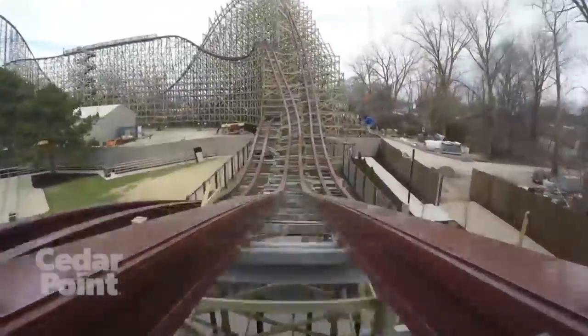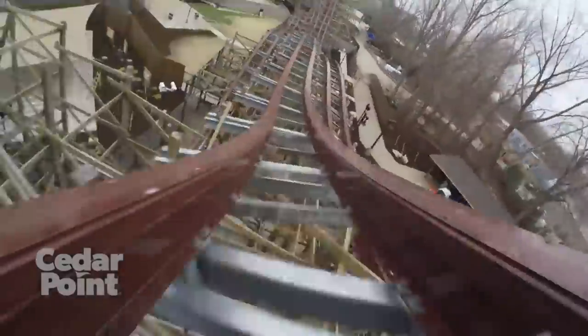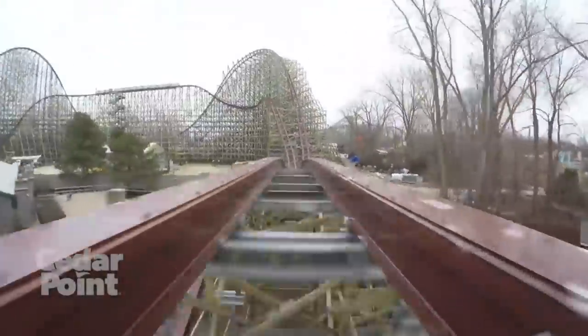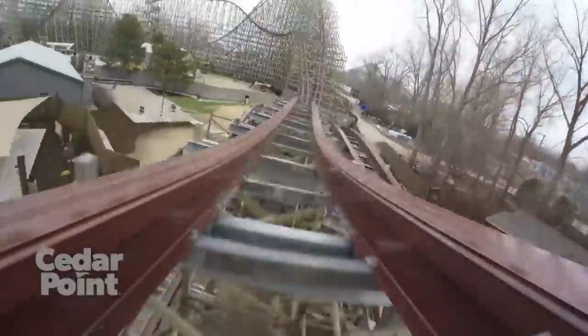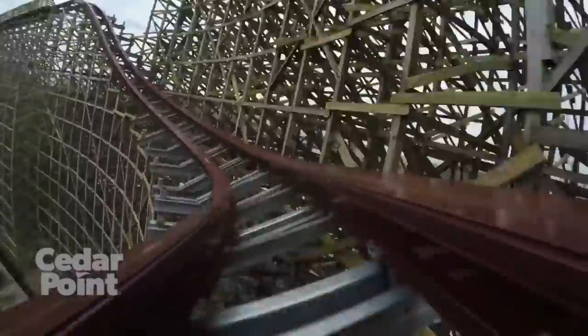This inversion is referred to as a zero-g stall, even though it doesn't really stall you at all. It's pretty cool but one of the least memorable elements on the ride in my opinion, though it still has great whip to it. It also acts somewhat as a double down, since you roll out of it going downward and then hit an airtime hill as you bottom out from the zero-g stall.